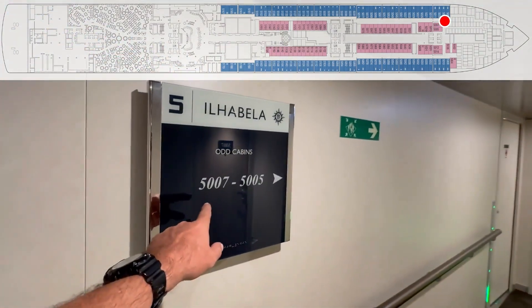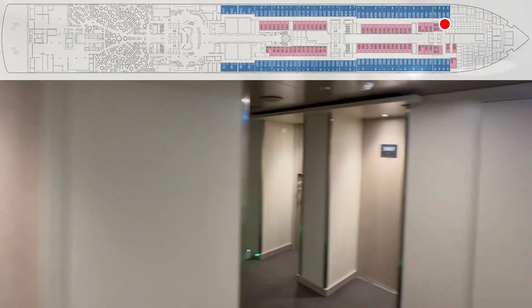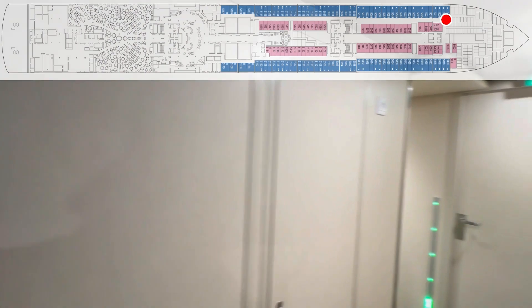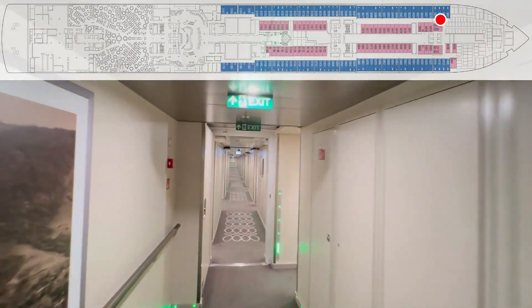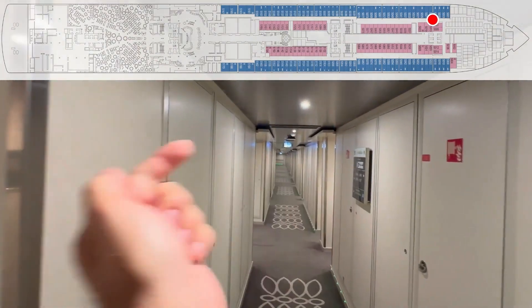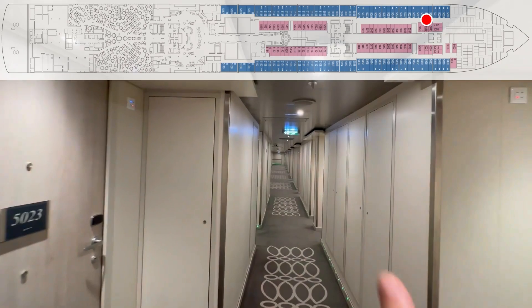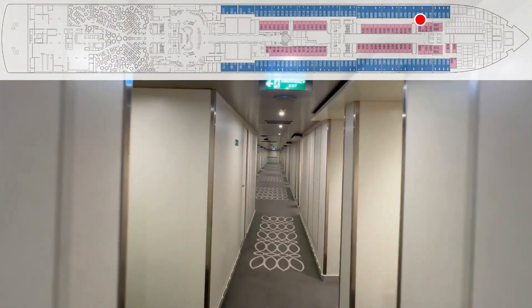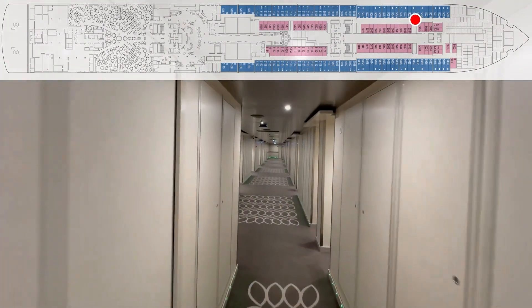It shows odd cabins this way, so there are two here. Let's get started: 5005, 5007, 5001, 5003, 09, 011, 13, 15, 19, 21, 23, 25 — crew door — 27, 29, crew door.